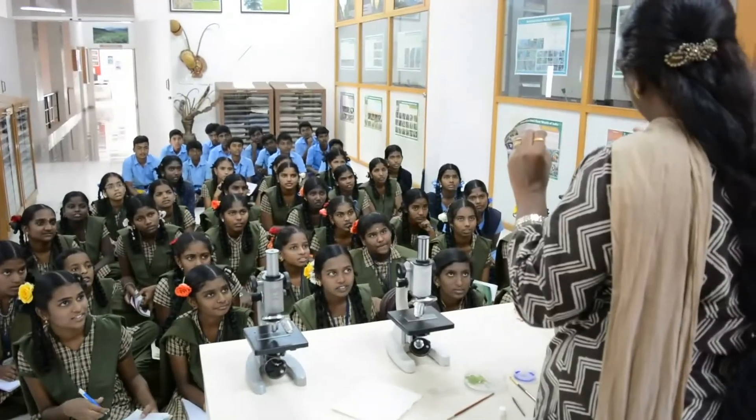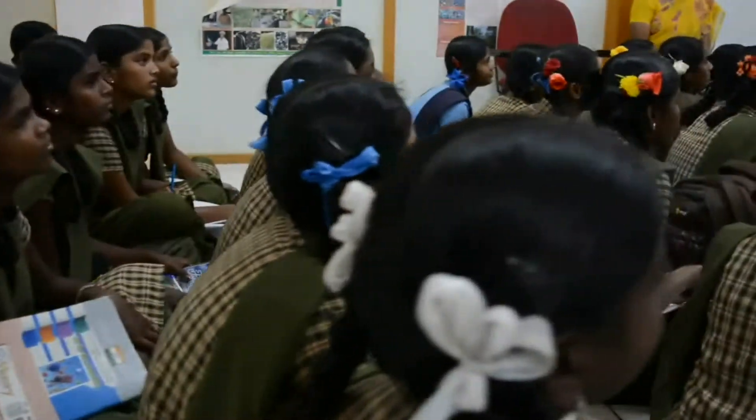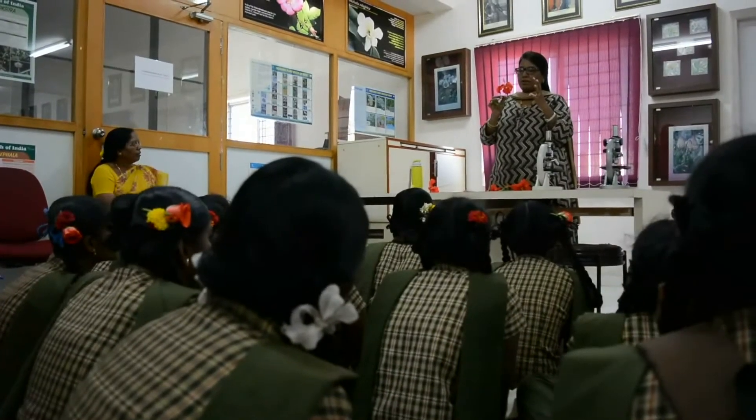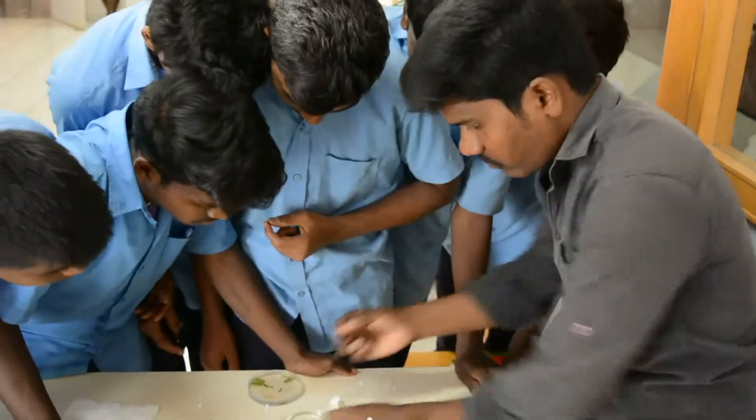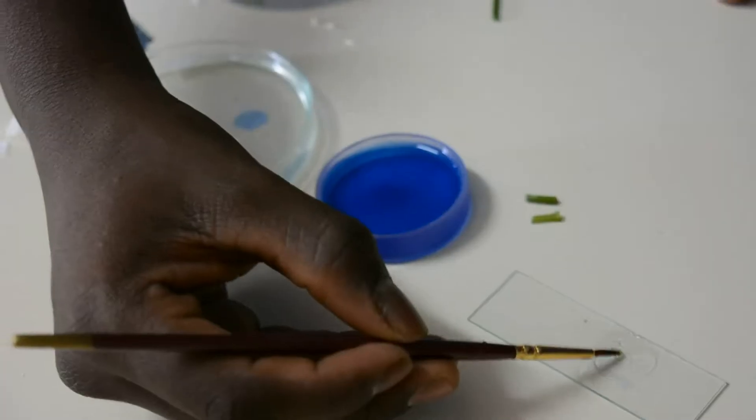Today, we are going to have a session on plant anatomy, and we are also going to understand what a herbarium sheet is. Basically, students have been taught about plant anatomy in school, but that is more at the theoretical level. At the National Herbarium of TDU, we are going to have a one-hour hands-on training session where students are going to dissect plant parts and examine them through slides.